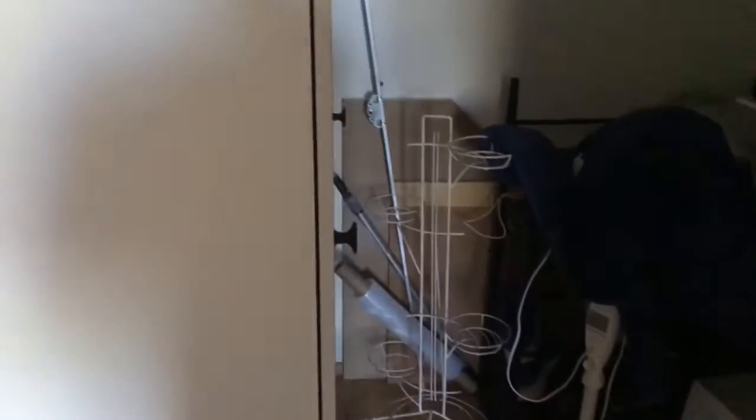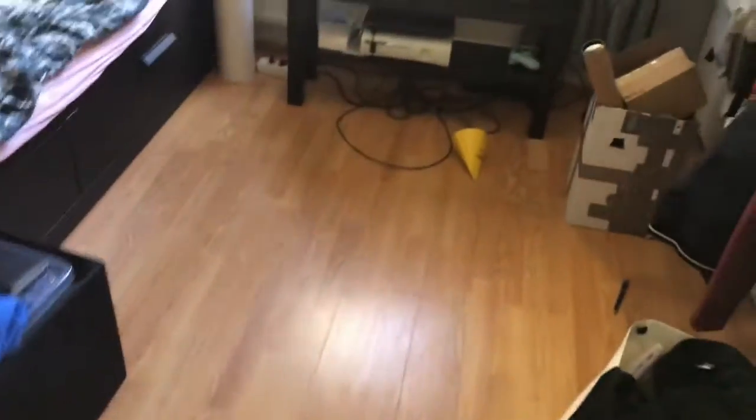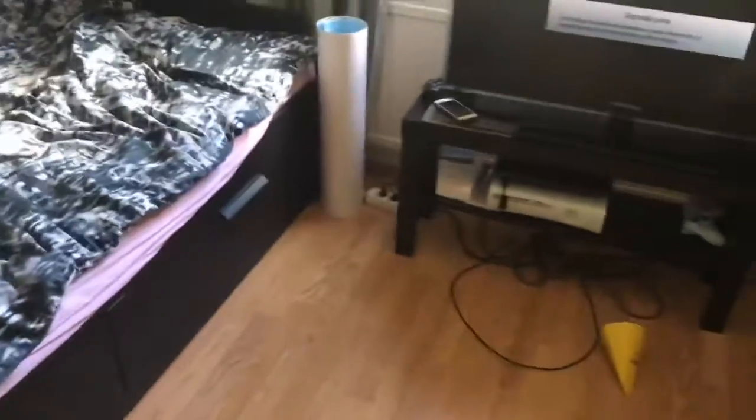Hey guys, today we're doing my new setup tour. Are you ready? Boom, welcome to my new setup! I also noticed this was the sixth time I already did a room tour.